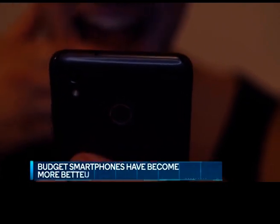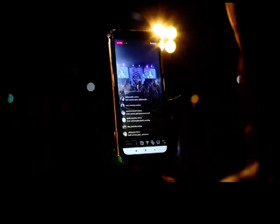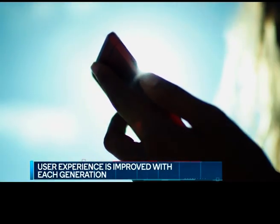With each passing year, budget smartphones continue to get better and better. This progress is sometimes with cameras, sometimes with the screen, display, or battery. But the overall user experience is improved with each generation of these devices.